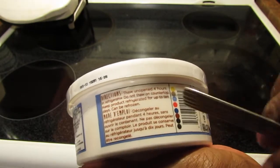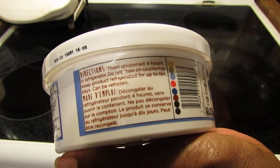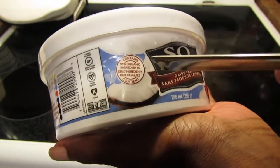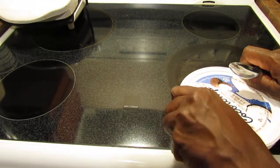Directions say: thaw unopened for four hours in the refrigerator — do not thaw on the countertop. Keep refrigerated for up to 10 days. It can be refrozen, which is good. It also states it contains 93% organic ingredients.